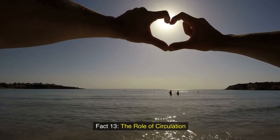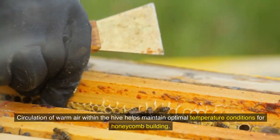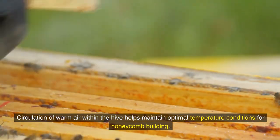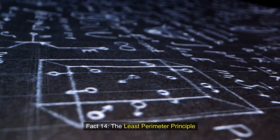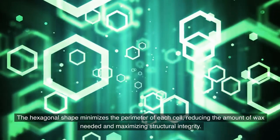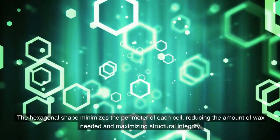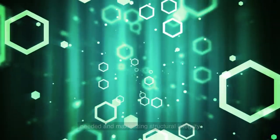Fact 13: The role of circulation. Circulation of warm air within the hive helps maintain optimal temperature conditions for honeycomb building. Fact 14: The least perimeter principle. The hexagonal shape minimizes the perimeter of each cell, reducing the amount of wax needed and maximizing structural integrity.